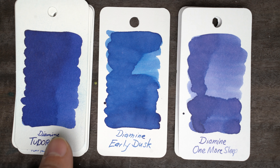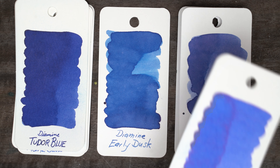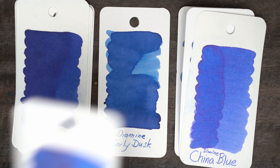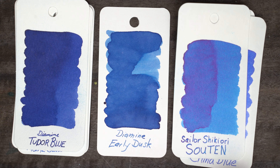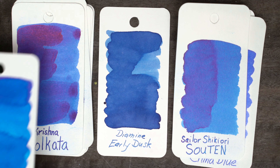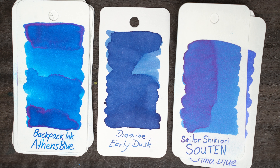Even though I have hundreds of bottles of blue ink, I can't think of any that really looks just like this. I thought that these inks from Pen & Message might be close, since they're both on the low saturation end of the spectrum. But Koku is a little greener, and Sage Blue is even greener than that. Diamine One More Sleep from last year's calendar is similarly desaturated, but more purple.